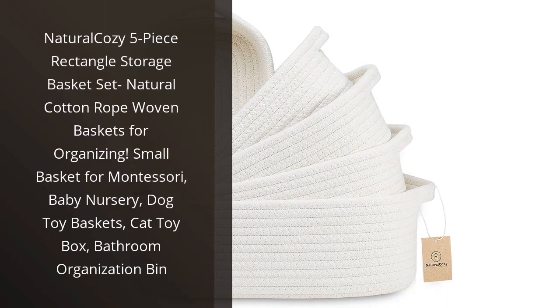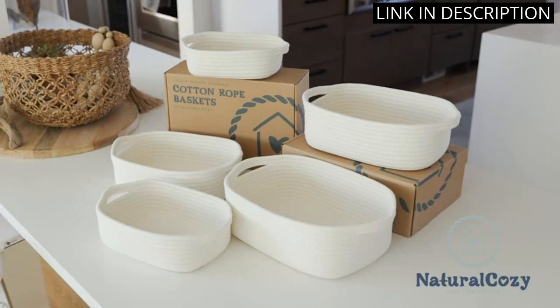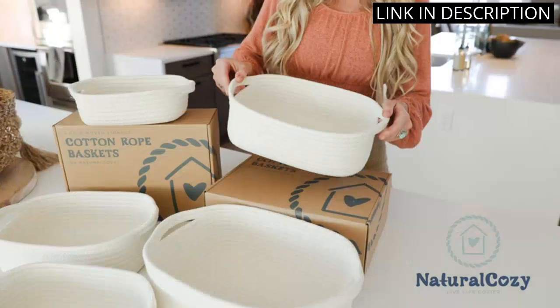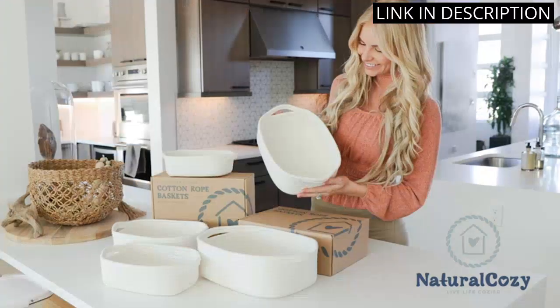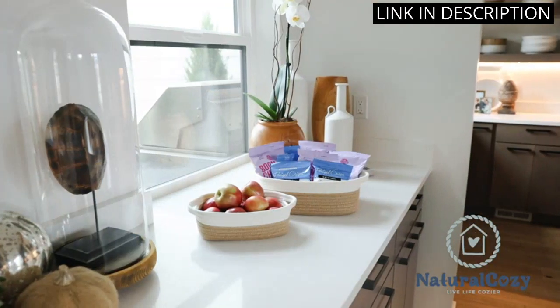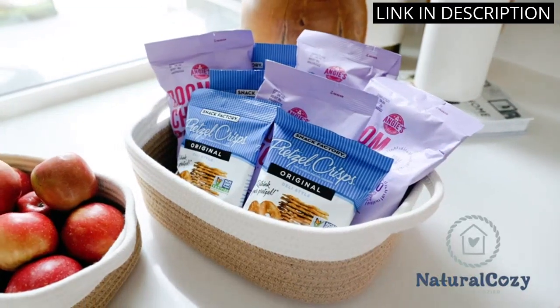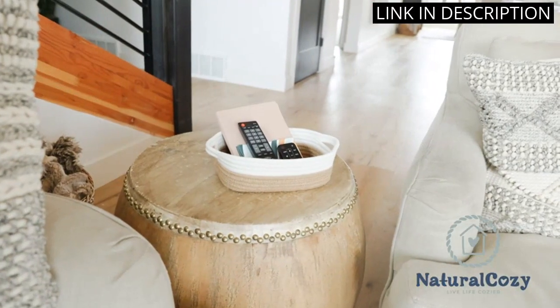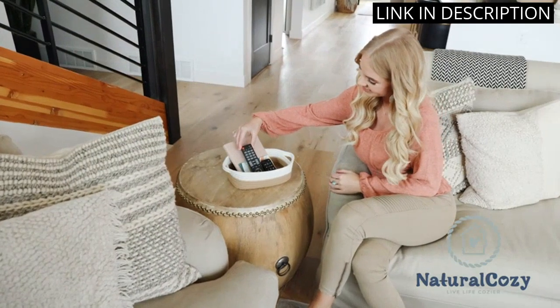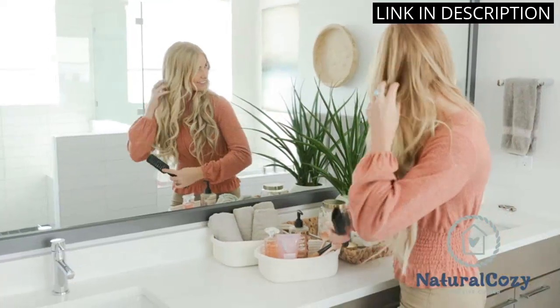I recently purchased the Natural Cozy 5-Piece Rectangle Storage Basket Set, and I am absolutely in love with them. The Natural Cotton Rope Woven Baskets are not only stylish, but they are also incredibly functional for organizing all of my baby's stuff. I love the small basket for Montessori activities and the larger ones for organizing toys and diapers. They also make great bathroom storage bins. These baskets are well-made and durable, and I appreciate the eco-friendly materials used in their construction.